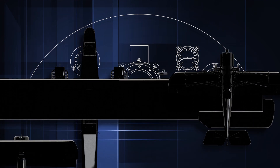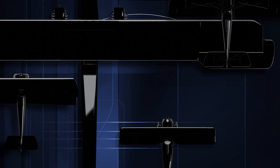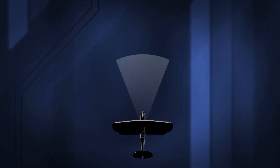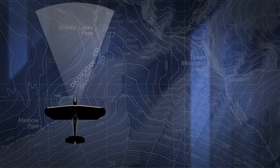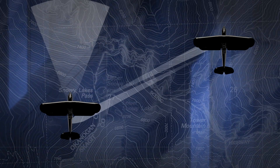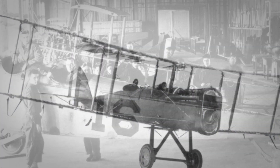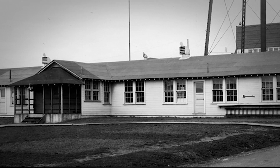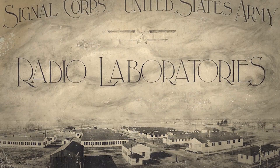World War I introduced new tasks for aircraft and new challenges for aircraft engineers. The war ushered in the age of air-to-ground bombing, air-to-air combat, reconnaissance, transport, and other vital military missions. These missions required the ability to see farther, navigate over long distances, and communicate with the ground and other aircraft. Research and development of instrumentation and sensors continued in earnest at McCook Field and the Signal Corps Radio Laboratory in New Jersey.